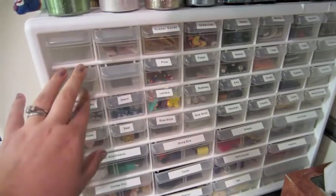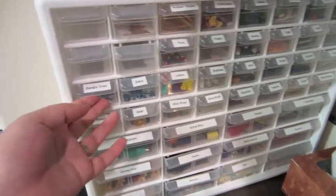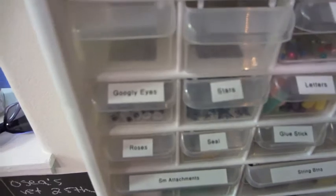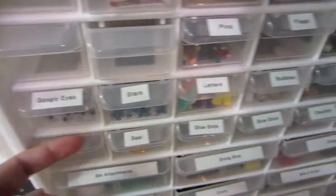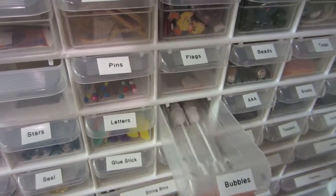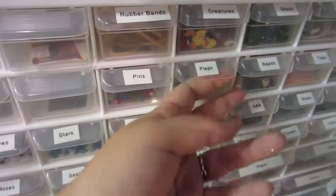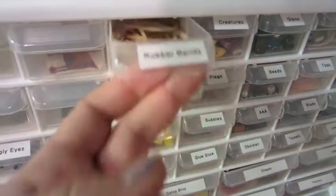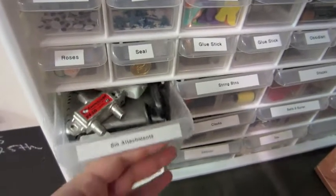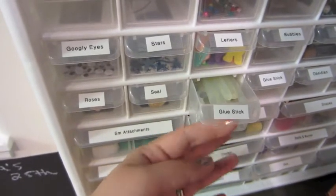This unit here was probably my favorite thing we bought at the Container Store. I have them all labeled of course. Every crafter needs googly eyes, so it just has a whole bunch of little things I used to keep in larger containers. When I took it out of its bulky containers and put it in here all organized, I realized it was much more doable than I thought.